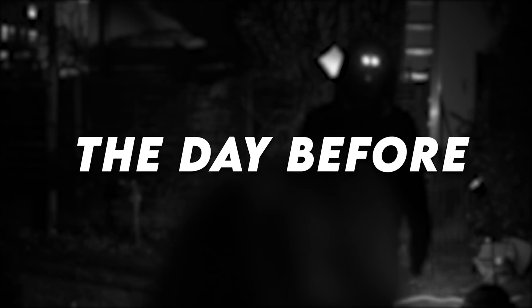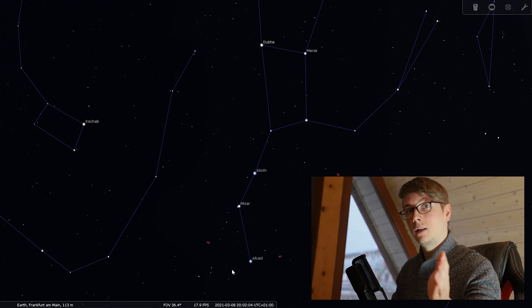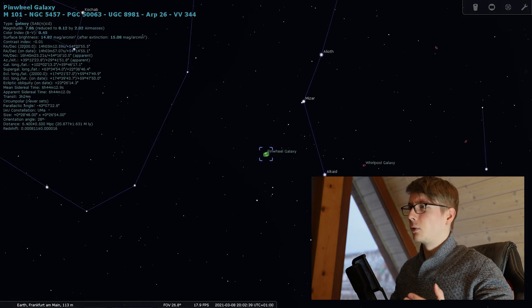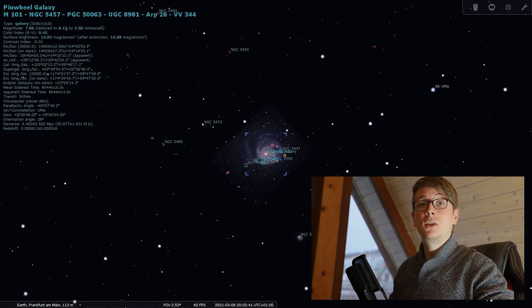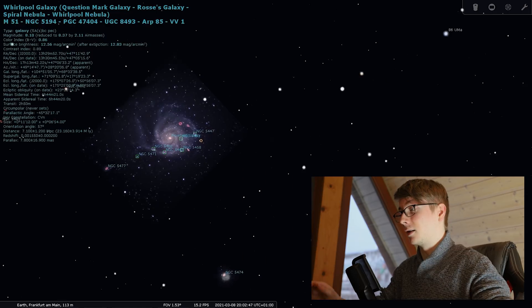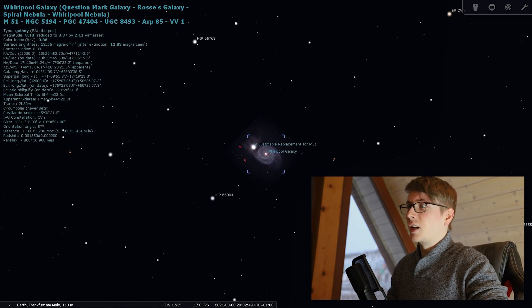Spring is almost here and astrophotographers around the world are preparing their big telescopes because the possible targets in this season are tiny. At first we have the constellation Big Dipper. In there you can find multiple Messier objects worth mentioning. Looking at the handle we can find the Pinwheel Galaxy and the Whirlpool Galaxy. The Pinwheel Galaxy is great at a focal length of 450 to 750 millimeters, but the Whirlpool Galaxy is a much tougher target because it is just that tiny. As a reference, these images have been shot with my 714 millimeter refractor.